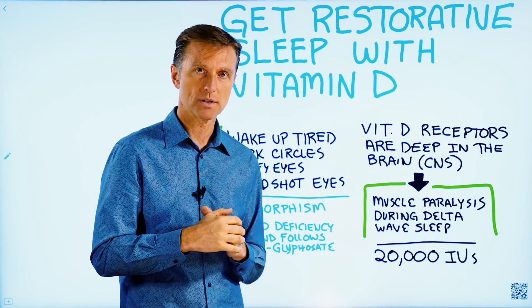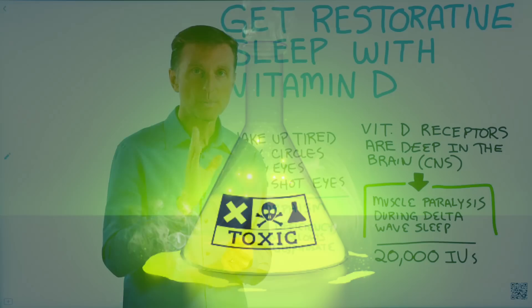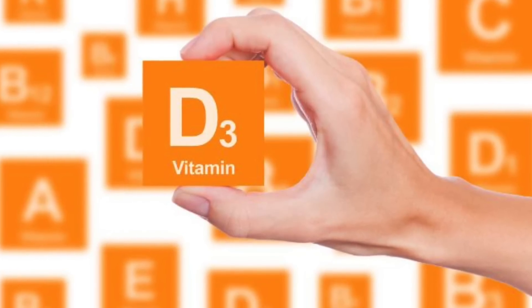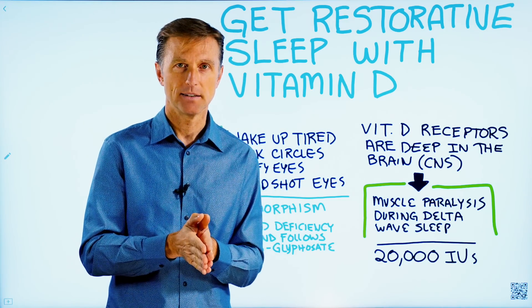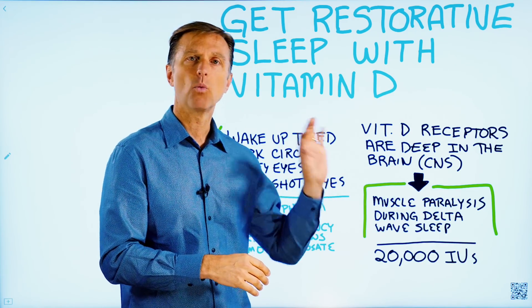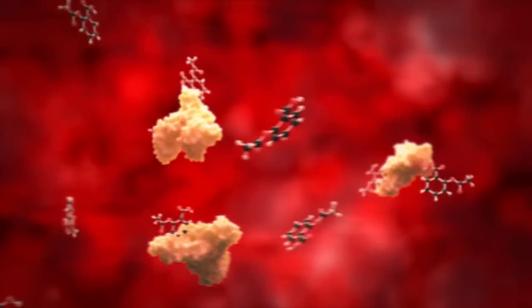There are two main concerns I want to talk about. One is the concern about a toxic effect of vitamin D — I have a specific video just on that you can watch below. All the toxic effects of vitamin D really come from higher levels of calcium in the blood. It doesn't have to do with vitamin D itself; it has to do with what it does to calcium. And there are many things you can do to prevent high levels of calcium building up in the blood.